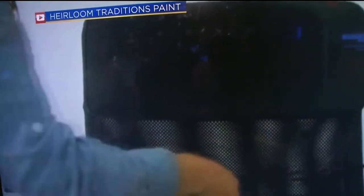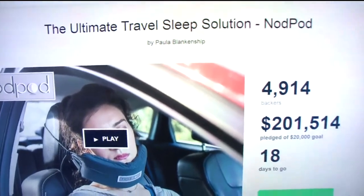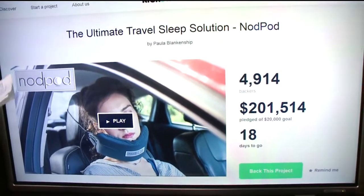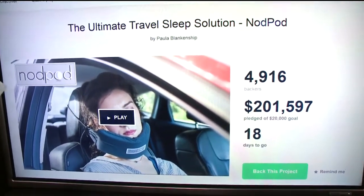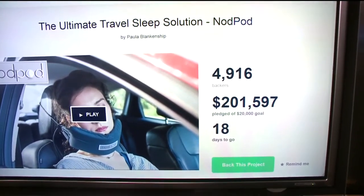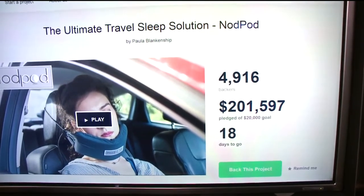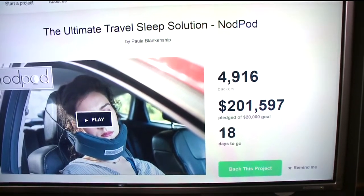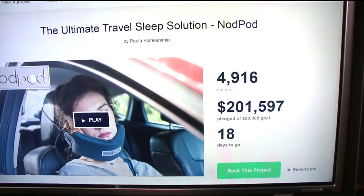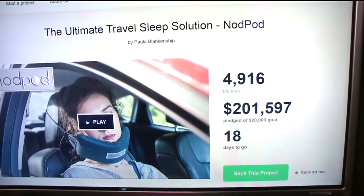The Nod Pod has woken up the investment community. It went on sale for $25 on Kickstarter last week, and last check, people must really want to sleep on a plane — it already has nearly 5,000 backers, with 10 times the amount of money it was looking for. That's $200,000 pledged against just a $20,000 goal, with almost three weeks left in the campaign. If you still want to get in on one, they're $25 right now on Kickstarter — a pretty good deal if you're looking to improve your travel experience.